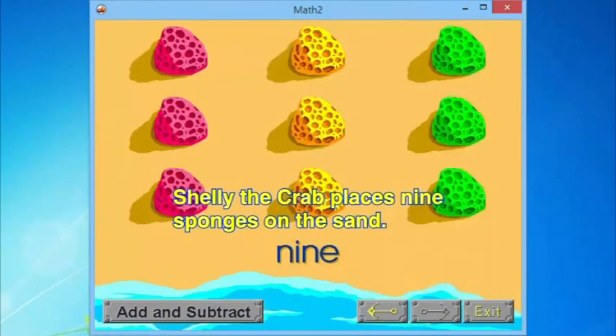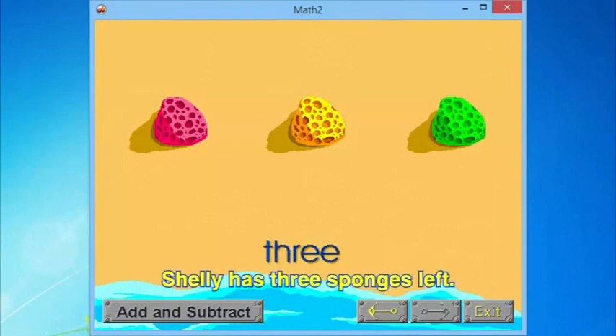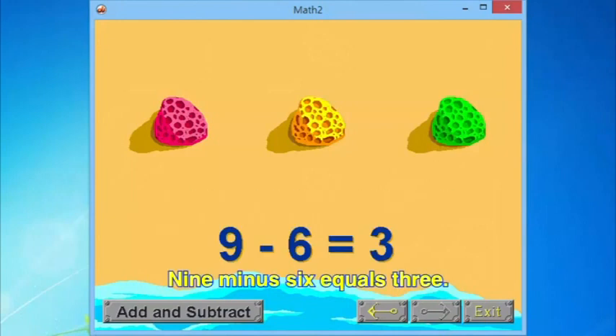Shelly the crab places nine sponges on the sand and takes away six of the sponges. Shelly has three sponges left. She writes a number sentence to describe what happens: nine minus six equals three.